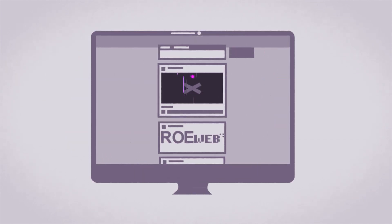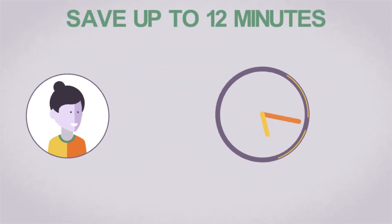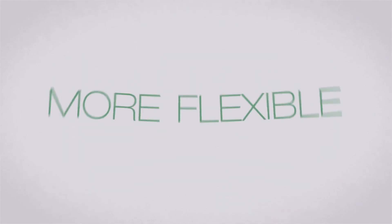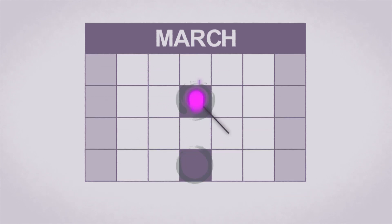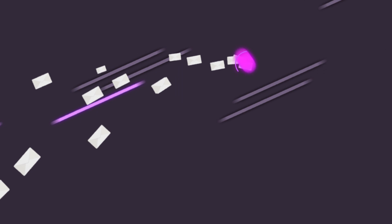Most bookkeeping is now done electronically. With ROE Web, you can say goodbye to printing, postage and storage costs, and you save up to 12 minutes compared to paper. It's also more flexible than your paper ROEs because you can align electronic ROEs with your pay cycle. Plus, your employees will receive EI benefits quicker when they need them the most.